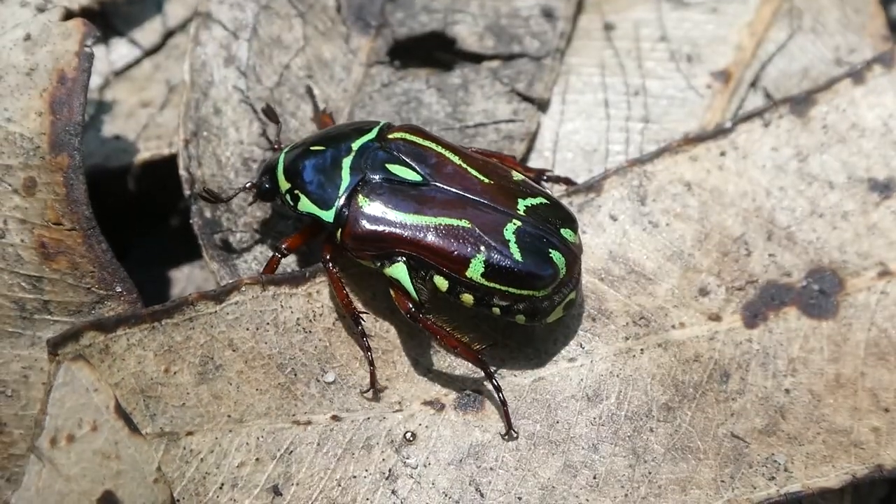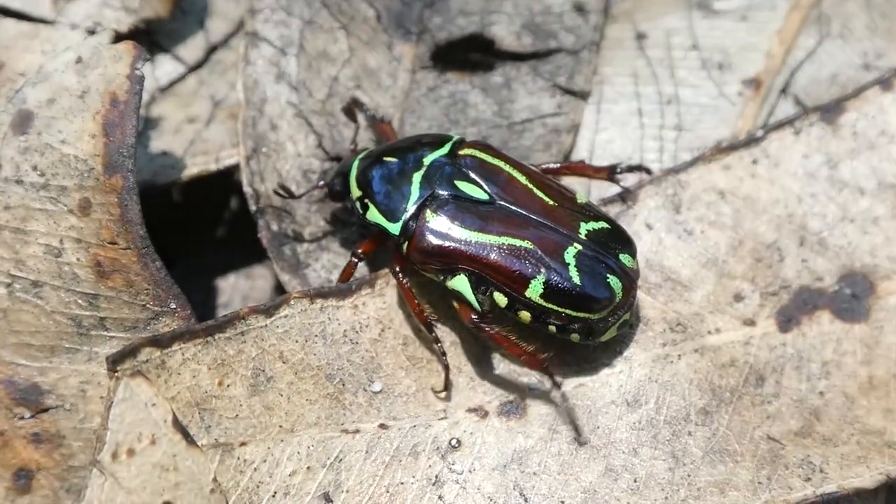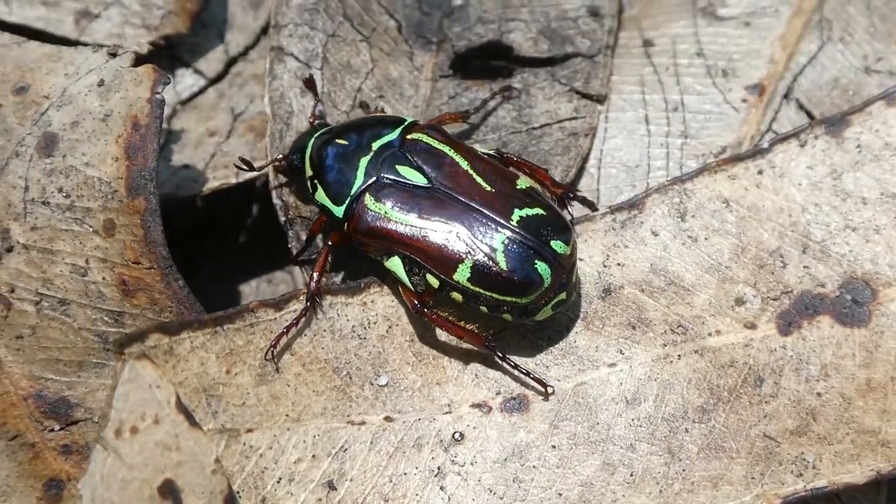You will sometimes find them in national parks like this because there are a lot of gum trees here, as it's a eucalyptus area.